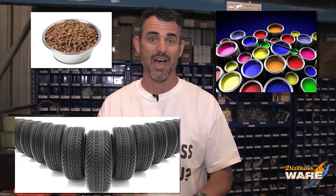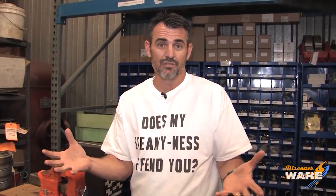Dog food, paint, tires, hot pockets. Could there be anything better created with Steam than a hot pocket? Where did that all start? When did we start using Steam?